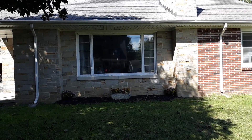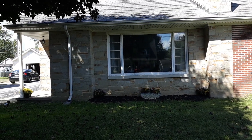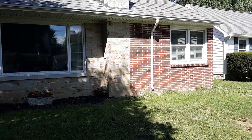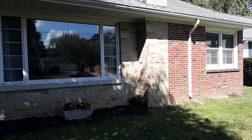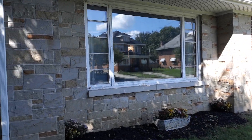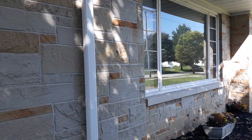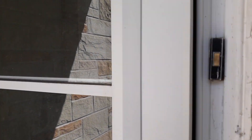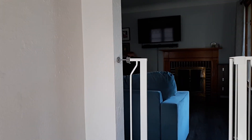Welcome to 400 East Yeasting Street in Gibsonburg, Ohio. This brick ranch home in the heart of Gibsonburg is now on the market.